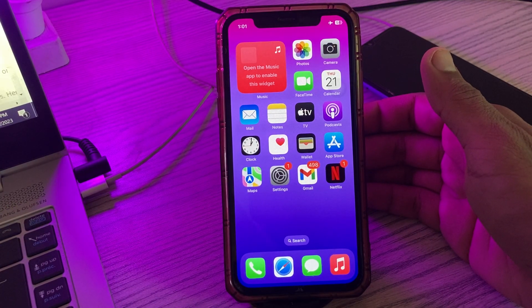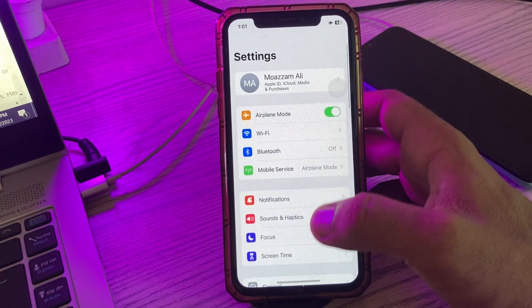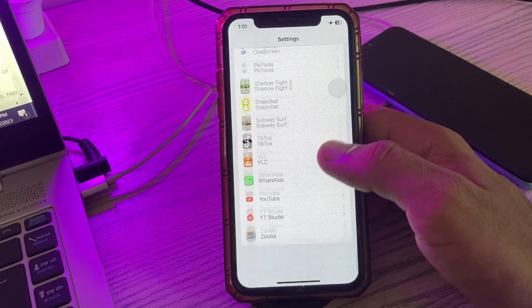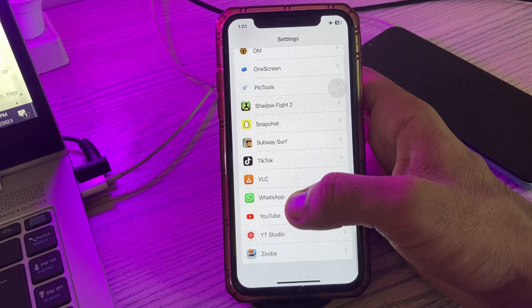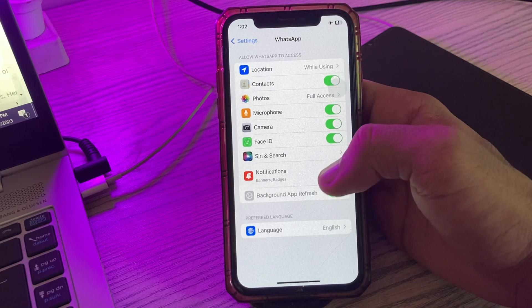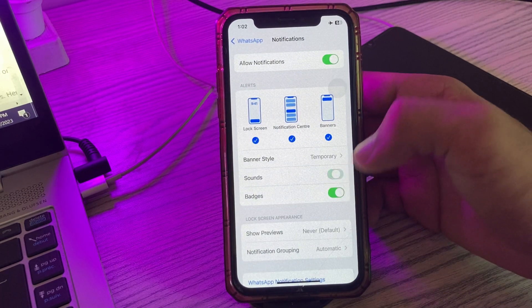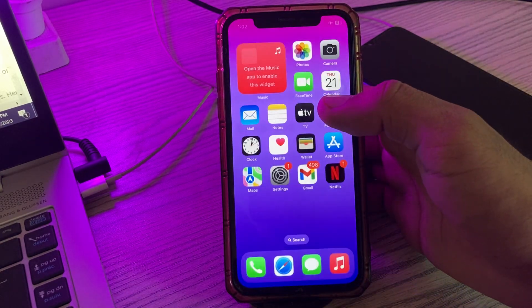The next solution is to ensure WhatsApp sound is enabled. Go to Settings, scroll down and find WhatsApp, tap on it, scroll down and tap on Notifications. Here you'll see Sounds — tap to enable it, then go back.